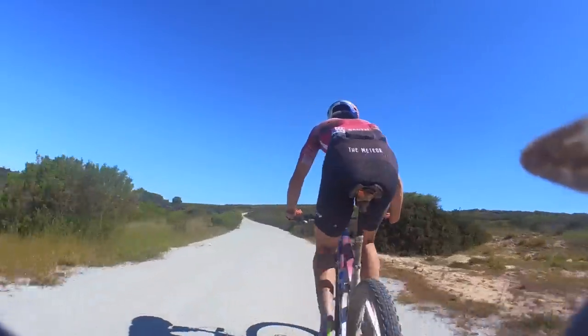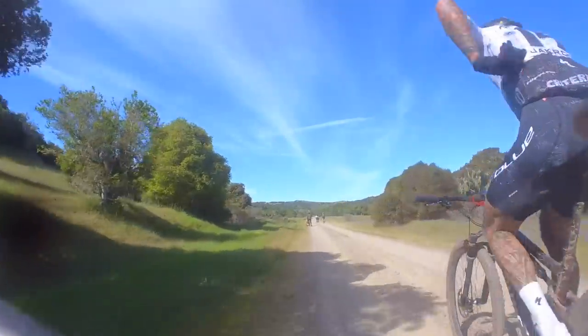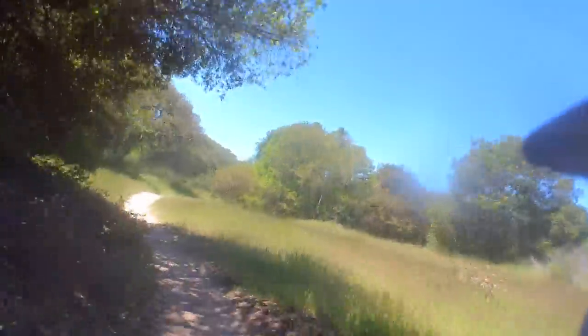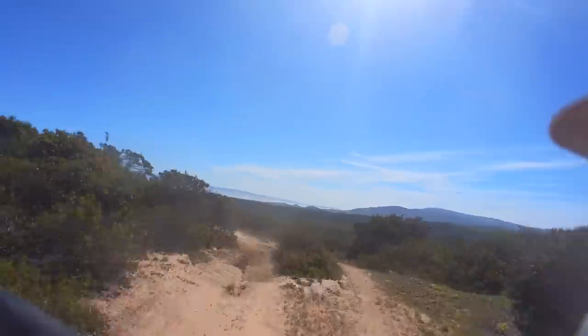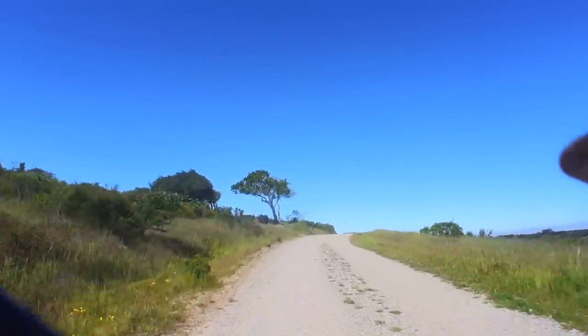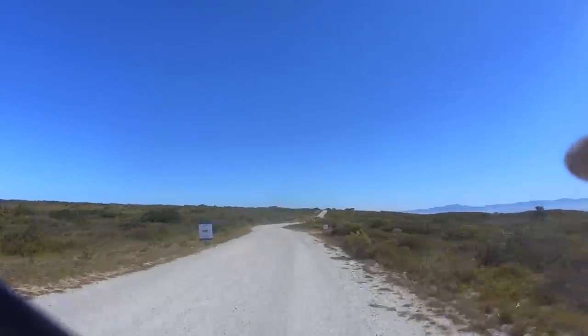Into the second lap. The group that had been riding strong in the first lap was really starting to fade. I was starting to fade too, but not quite as much. About a quarter of the way through the second lap, I dropped the remaining riders in the group in the singletrack and found myself solo. Despite this being a mountain bike race, being alone on this course is not optimal — there's a lot of drafting, and at this point it was just me breaking all of the wind.